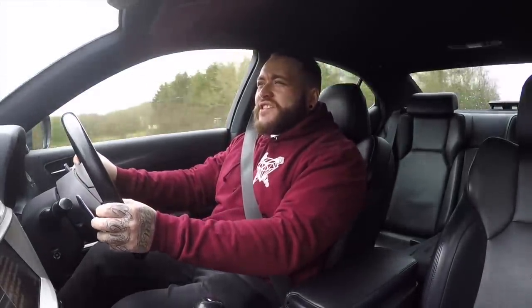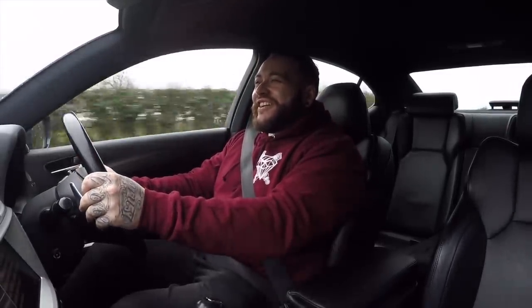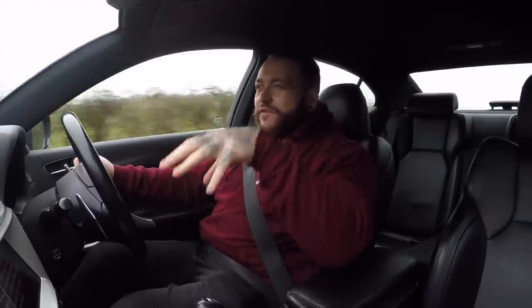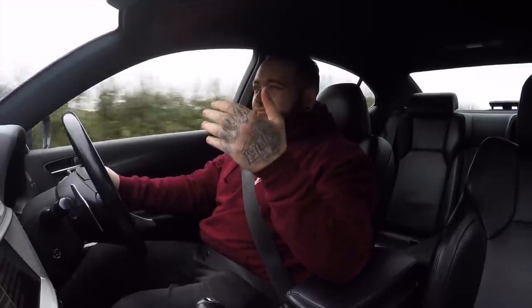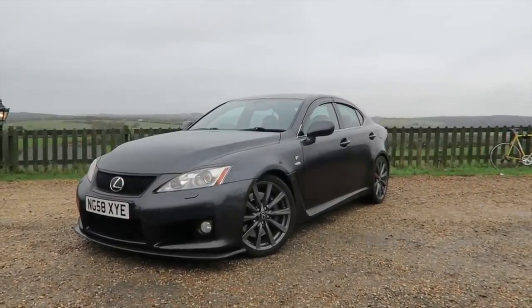If they had put this engine in the GS it wouldn't have been as nimble — it would have been a bit more boat-like and wouldn't have been a competitor to the M3 and the C63. This is just an awesome competitor from a car company that wasn't playing that game. This was the first generation — the first time this happened. You've got to take your hat off to Lexus for producing it, because their target demographic wasn't a car enthusiast wanting a big engine, but they did it anyway. I love that Toyota and the Lexus brand pushed that boundary to have something like this in their lineup.